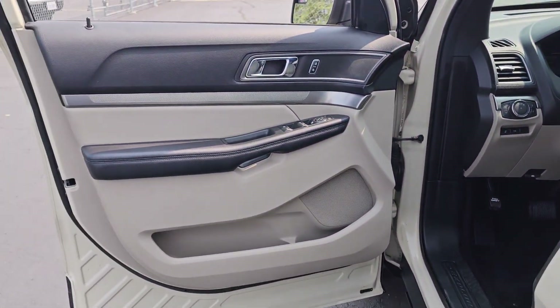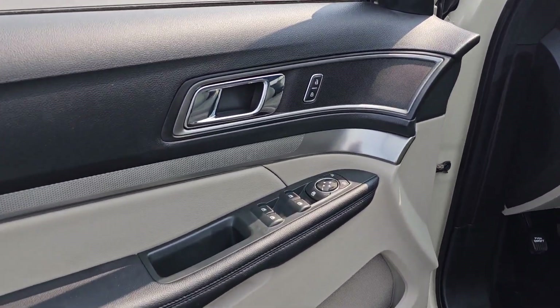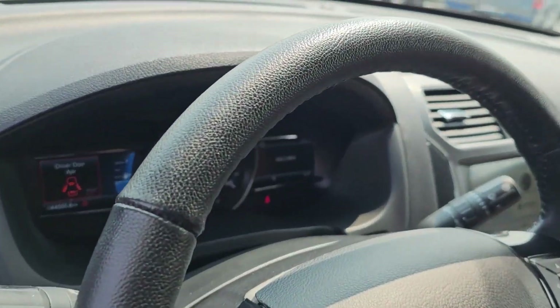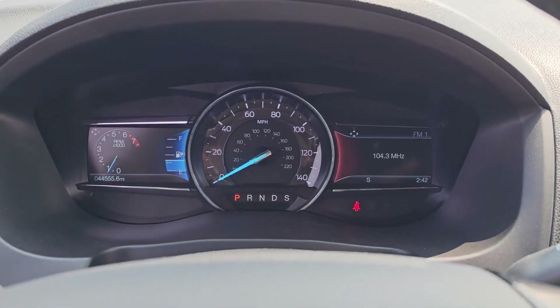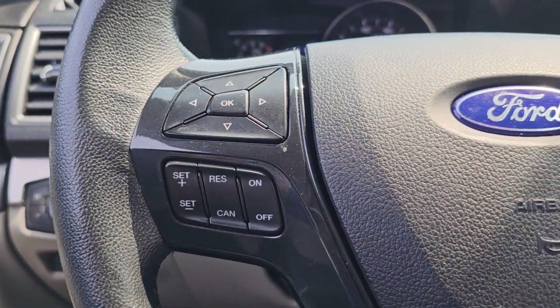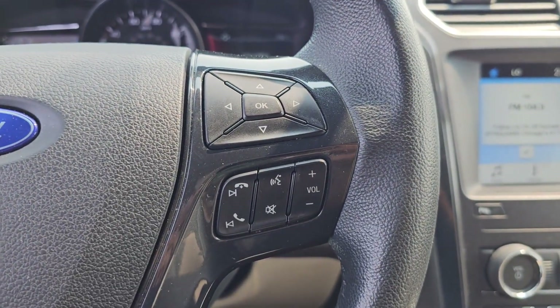These are just some of the great options this vehicle comes with: heated steering wheel, Apple CarPlay and/or Android Auto, keyless entry, third row seat, heated driver's seat, fog lamps, satellite radio, remote engine start, power passenger seat, power lift gate.